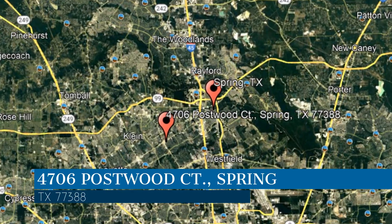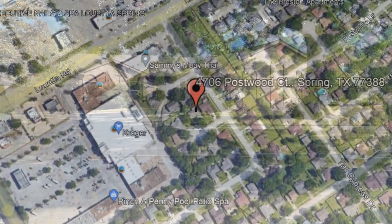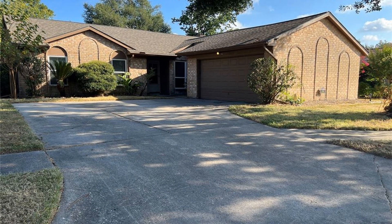This property is located at the address on your screen. We are RPM Houston, a leader in Spring Property Management. This professionally managed home in Spring, Texas features 1,786 square feet of space.